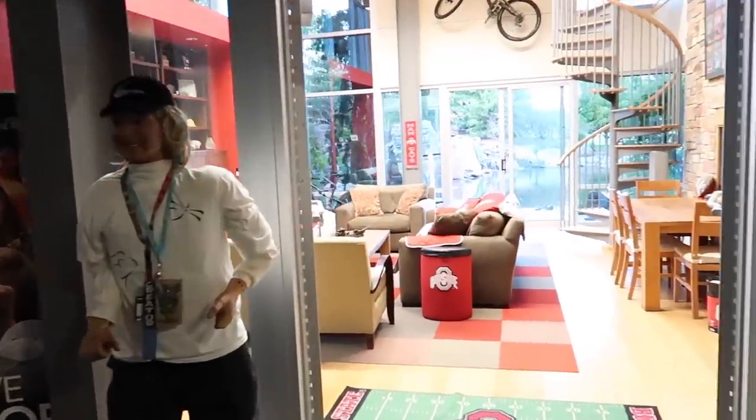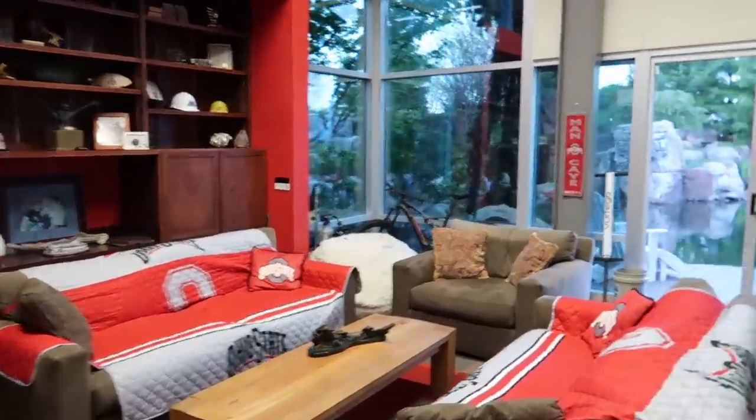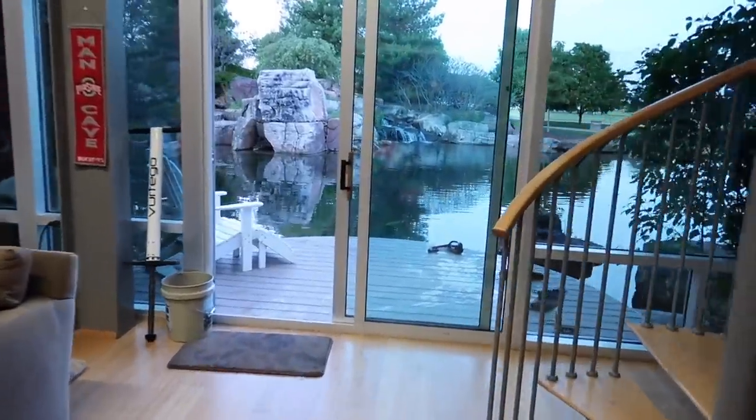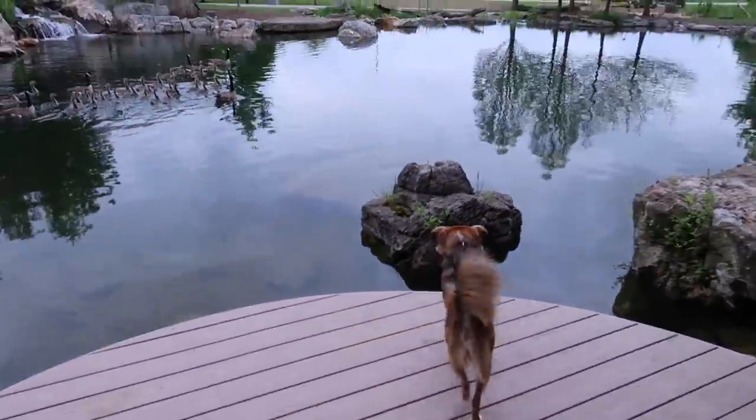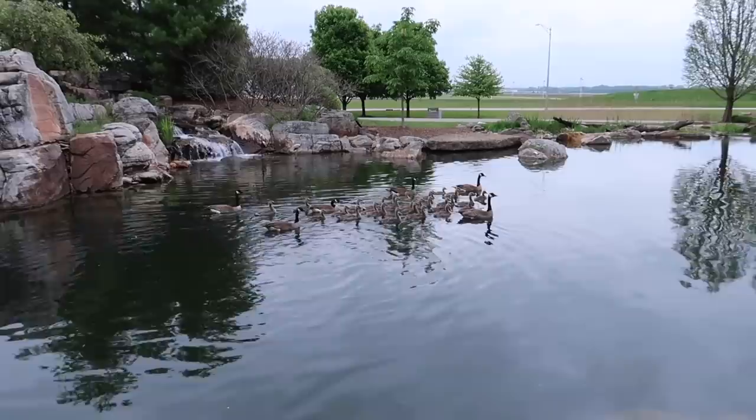This is my office — big Ohio State fan as you can see. This never gets old for me, this is my view. When you have this kind of bio load from geese, you better have some good filtration.